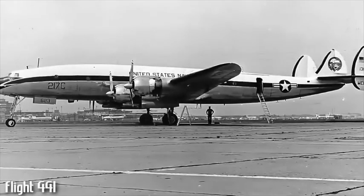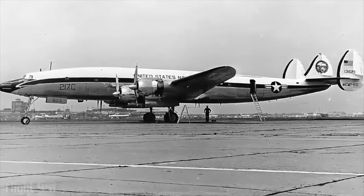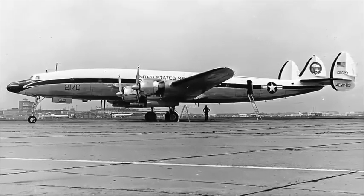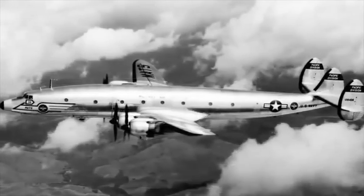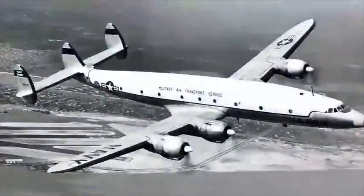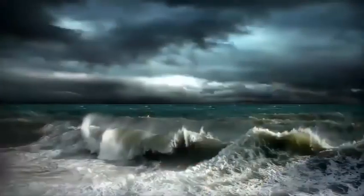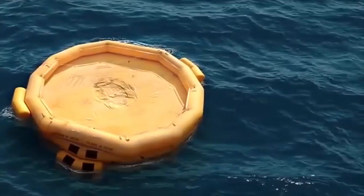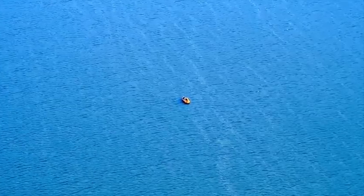Numero 6: questo aereo militare degli USA è uno dei modelli di successo per quel tempo. Il giorno che è sparito trasportava 42 persone, un gruppo di ufficiali della Navy ed alcuni familiari. Si trovava a sole 400 miglia dalla costa quando è semplicemente svanito senza alcuna spiegazione. Il pilota non ha nemmeno inviato una chiamata di SOS. Ovviamente è stata avviata un'inchiesta. Il mistero è che l'aereo trasportava molte zattere di salvataggio che avrebbero dovuto galleggiare sull'acqua se l'aereo si fosse spezzato nello schianto, ma non venne mai trovato nulla.